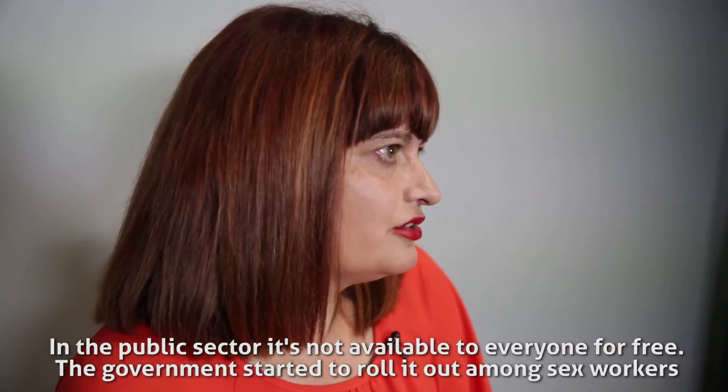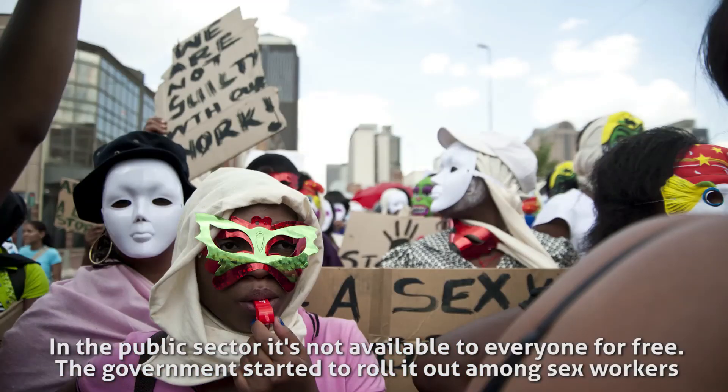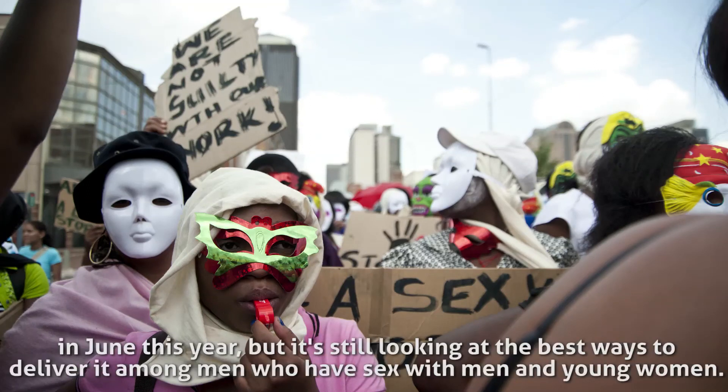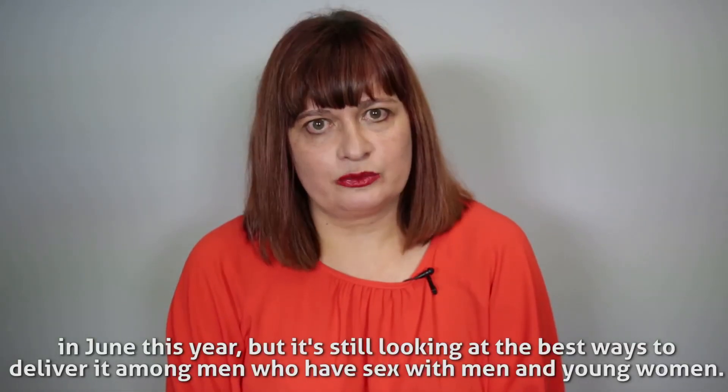In the public sector it's not available to everyone for free. The government started to roll it out among sex workers in June this year, but it's still looking at the best ways to deliver it among men who have sex with men and young women.